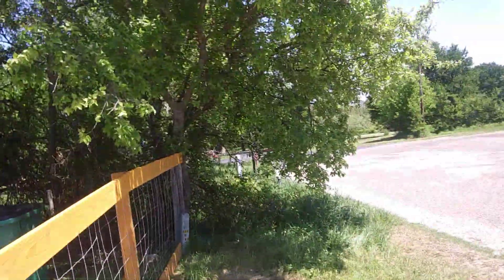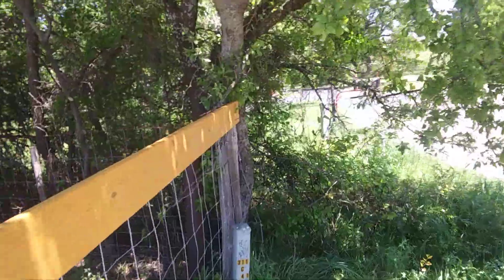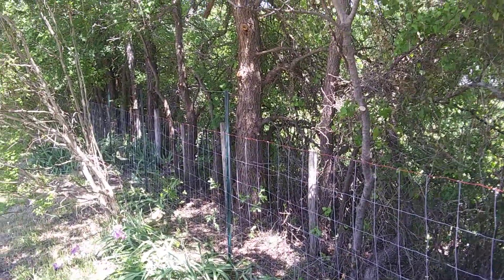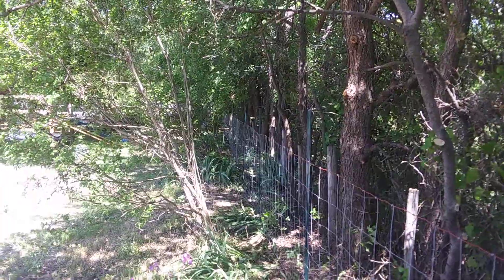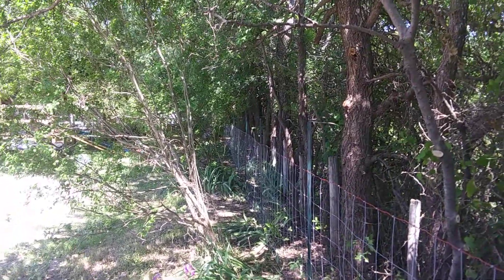And this side, we just fenced this side in. We used new T-posts and line posts. We had to clear out a lot of brush down this fence line before we could, so we'd get a stray shot at it — that took a little bit of time, but it wasn't too bad.